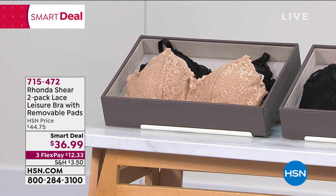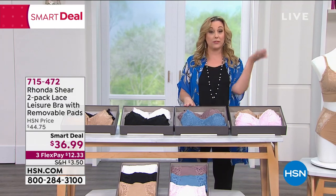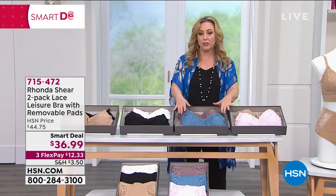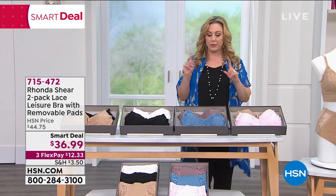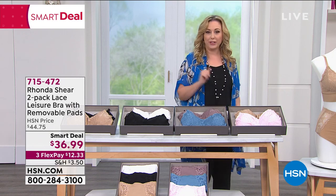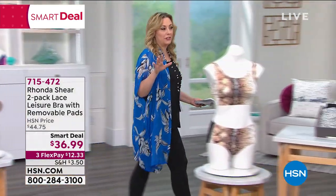The mocha blue is the most limited. Whatever your top size is here at HSN, that's the size you would get with these beautiful leisure bras that come in a two-pack. We do have matching panties, so you may want to put that together. Come with me — we're going to go to the first item we're starting the show out with.